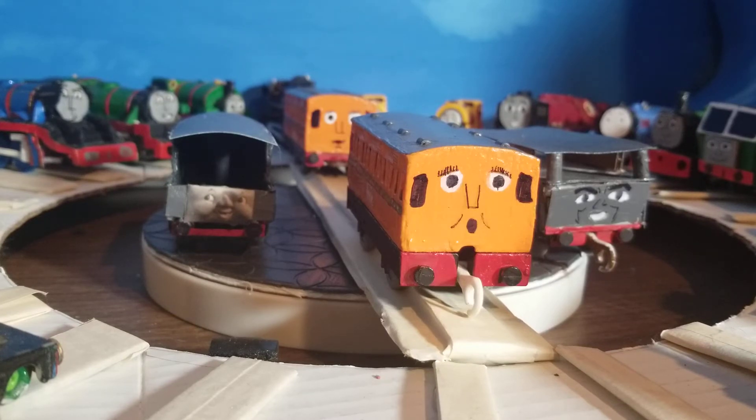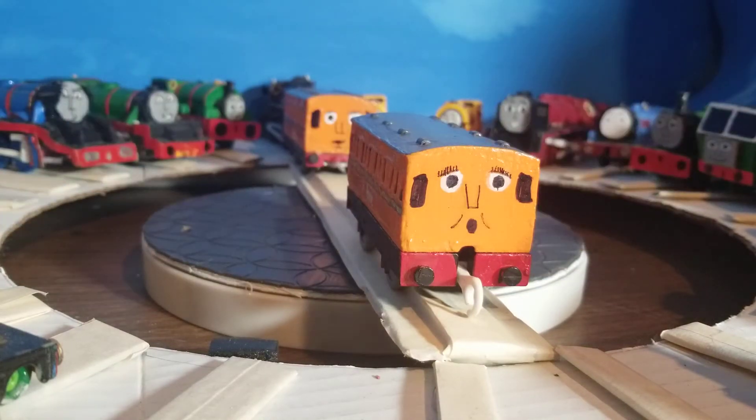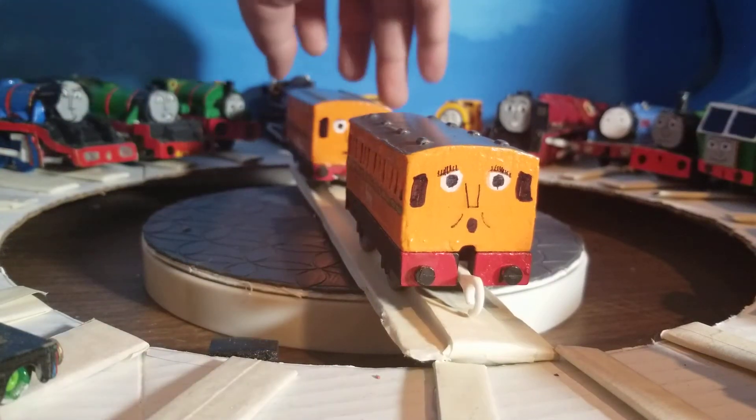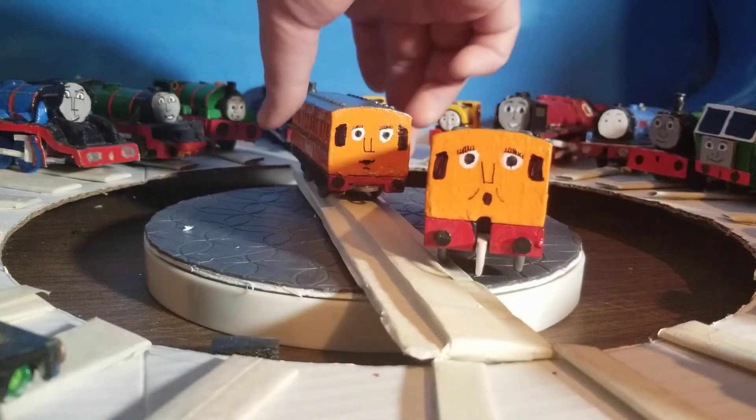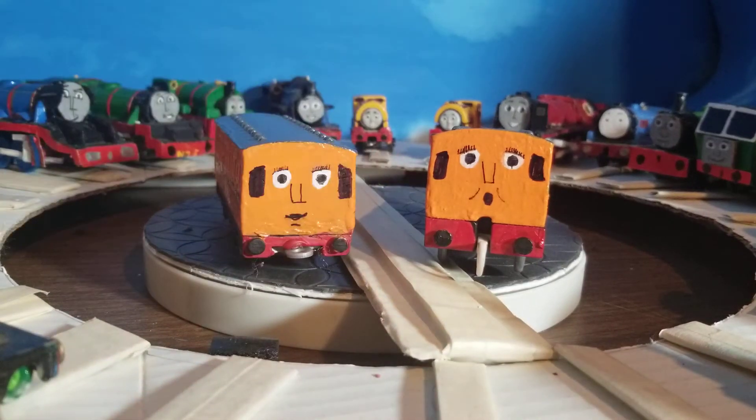I think we're going to start with the coaches here. We will talk about Annie and Claribel. These aren't the only coaches I've made — I made five pieces. Annie and Claribel originally were a darker orange with a yellow stripe around them. They were that way for a while because silly young me decided to customize them. That was a mistake.